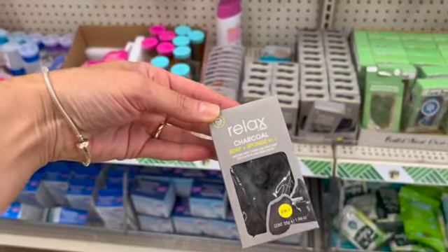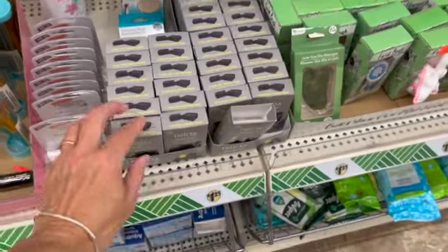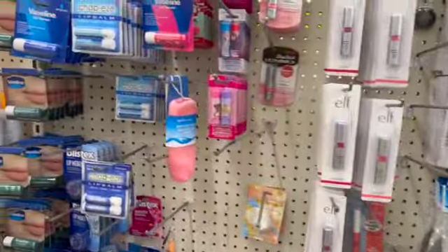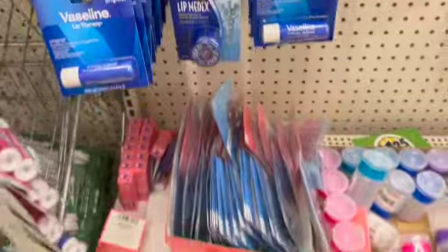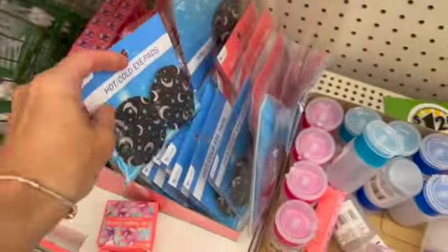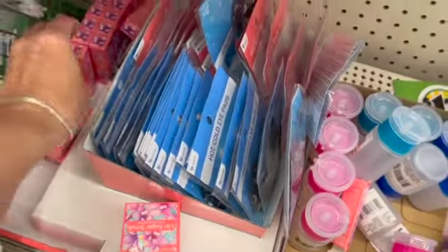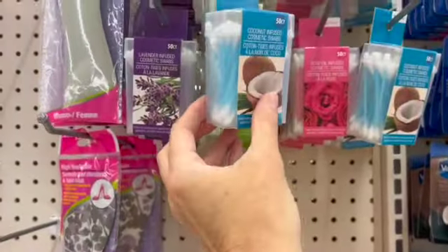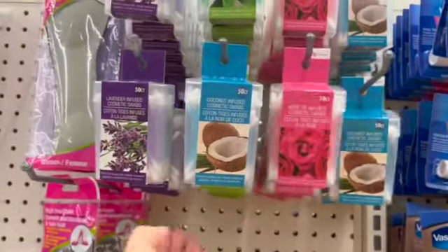We have the soap with the sponge inside — soap plus sponge, it's a two-in-one. We have lip balms and Vaseline. These are all Be Pure products as well. We have the hot and cold eye pads and the lip oils — that's rose infused. And also by Be Pure, the lavender infused cosmetic swabs in coconut, rose, and lavender.